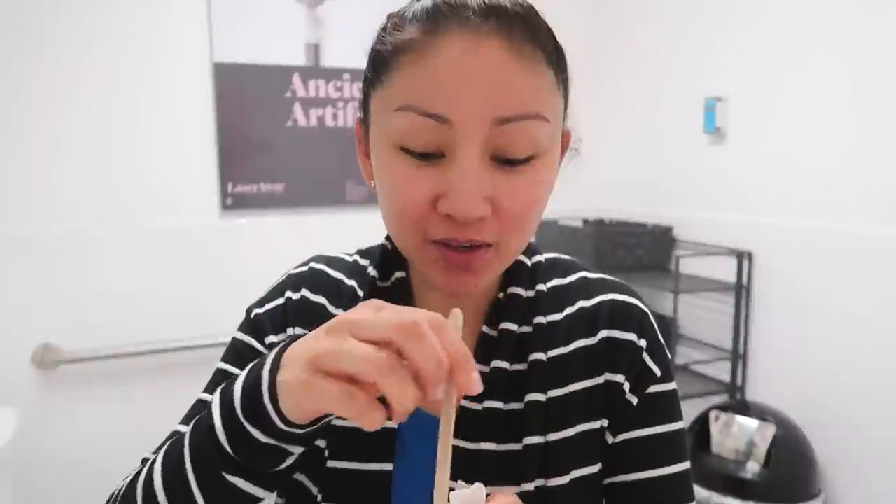Thank you to Laserway so much for offering this complimentary treatment. This video is not sponsored but they did provide the facial for me, so I'm really grateful. You guys know I keep it 100 up in here, so it's gonna always be honest and I'm gonna tell you exactly what happened. I'm here in the Laserway bathroom.